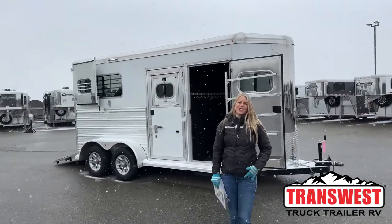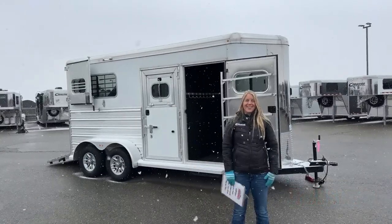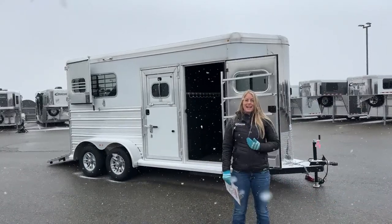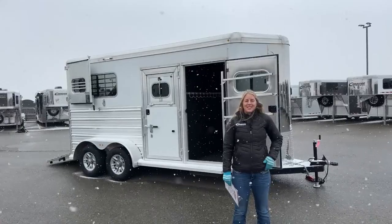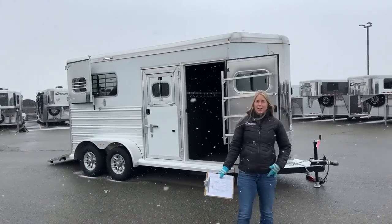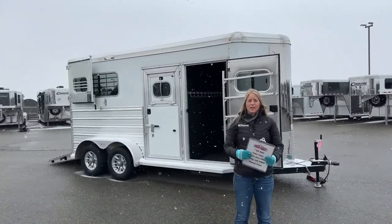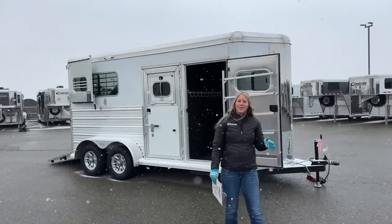Good morning and welcome to TransWest Truck Trailer RV at Frederick. It is a beautiful snowy day here in Colorado. My name is Callie Say and I'm at TransWest in trailer sales. If you're looking for a brand new trailer, we carry Cimarrons and Logans. If you're looking for something used, we take anything from little bumper pulls to big LQs in on trade. We're about 30 minutes north of Denver.